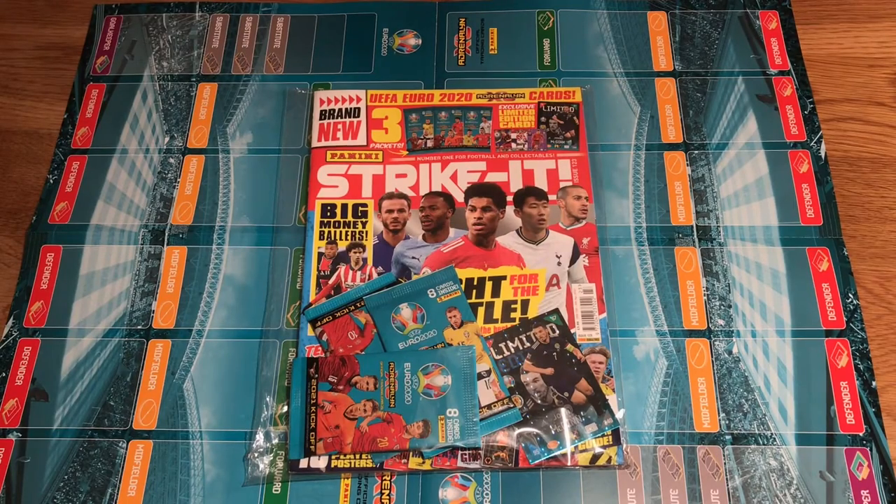What's going on guys, it's Fiftax here, back with another video. In today's video I've got a magazine opening for you guys of the Strike It magazine, issue 1-2-3, which is the UEFA EURO 2020 Panini Adrenaline XL Card Collection.